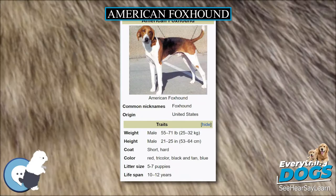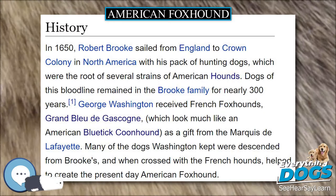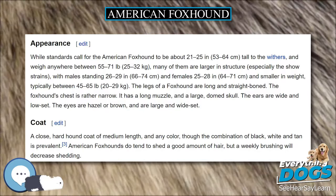In 1650, Robert Brooke sailed from England to Crown Colony in North America with his pack of hunting dogs, which were the root of several strains of American hounds. Dogs of this bloodline remained in the Brooke family for nearly 300 years.